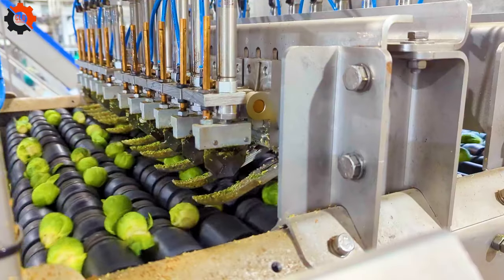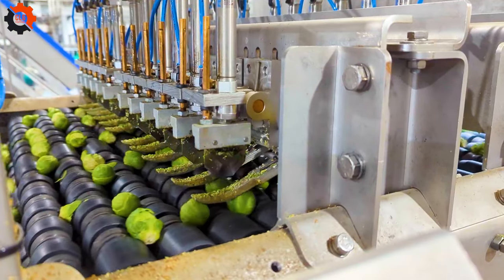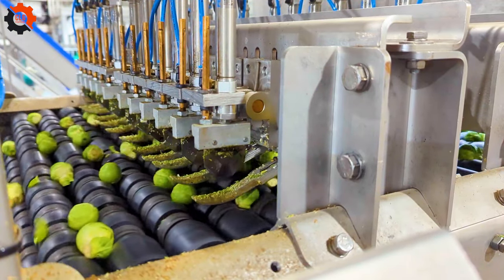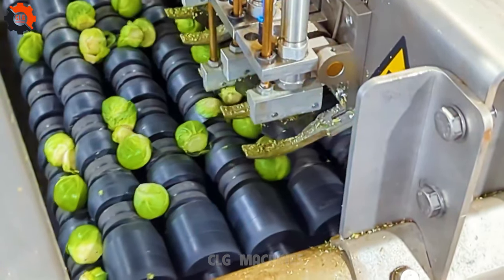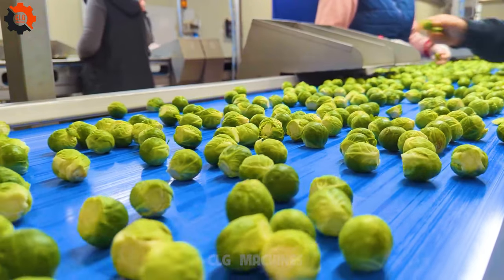The Tmoba Retrimming Machine is a cutting-edge device designed for precision trimming in various industries. It boasts advanced features including automated functions and customizable settings, ensuring efficiency and accuracy in the trimming process.